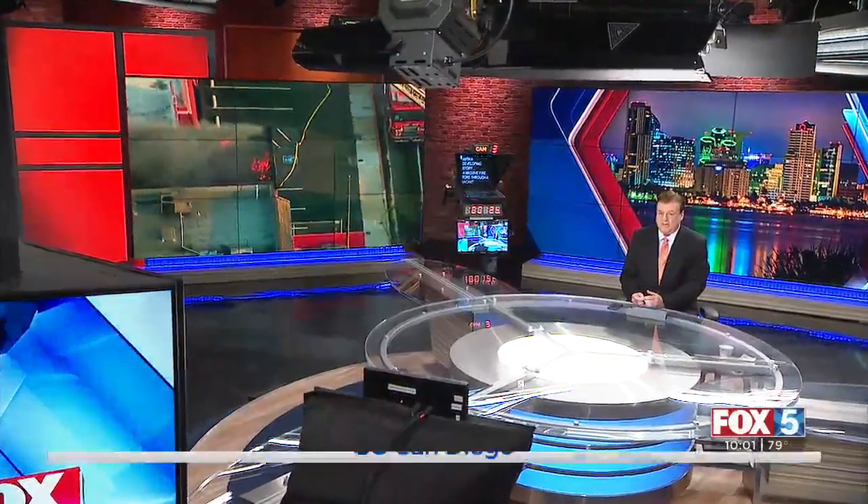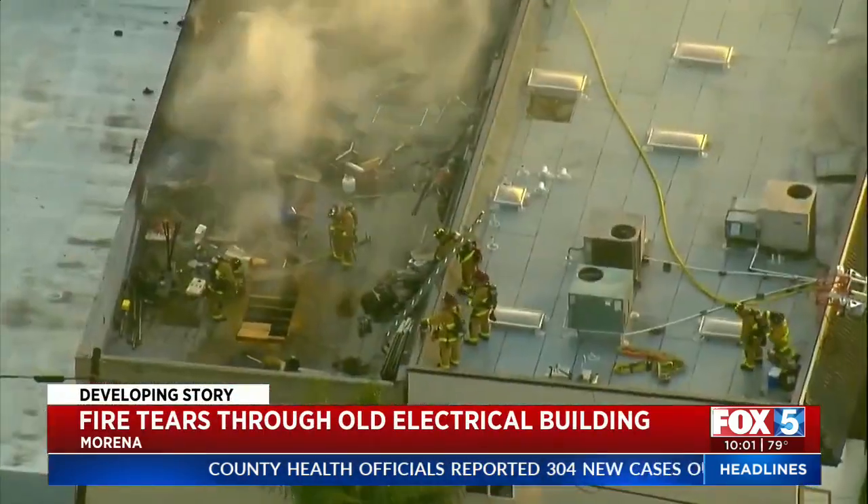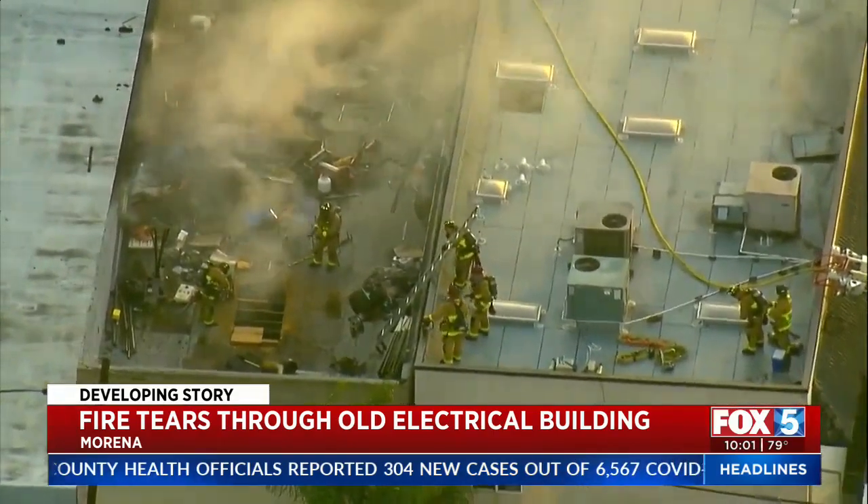Good evening. We begin tonight with a developing story. A massive fire tears through a vacant electrical supply store building tonight. It broke out at 5:30 in the Morena District. Fire crews worked very quickly to get it under control. Fox 5's Kasia Gregorczyk joins us live with what she's learning at this hour.